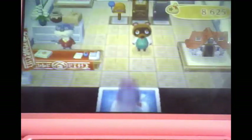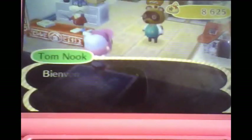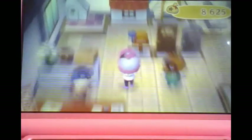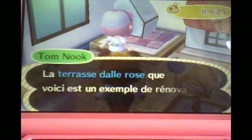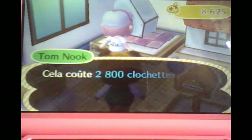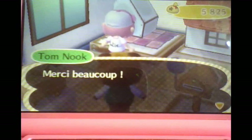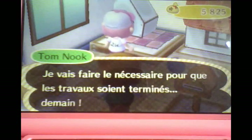Moi personnellement, je ne passe pas mon temps à avancer les jours dans la console parce que je trouverais un peu que ça ne sert à rien. On va savoir les trucs plus vite, ok, c'est super. Mais la richesse du jeu, je pense que l'attente fait partie de la richesse du jeu. J'avais dit que je prendrais mes dalles, je vais vite le faire avant d'oublier. Et demain, je les aurai chez moi. C'est cool.